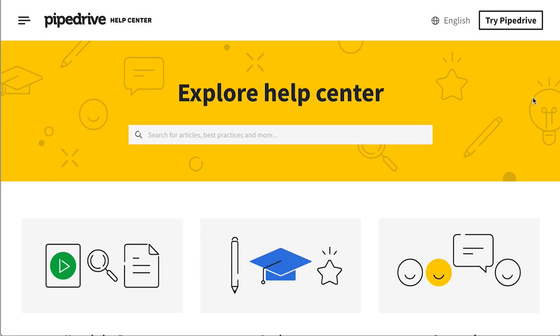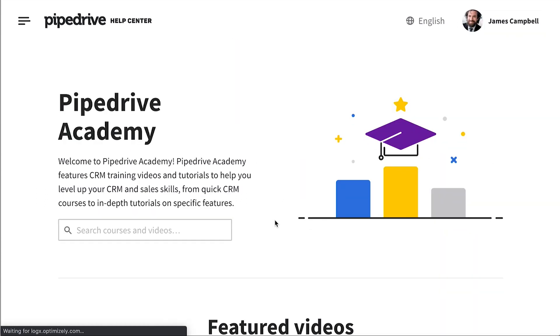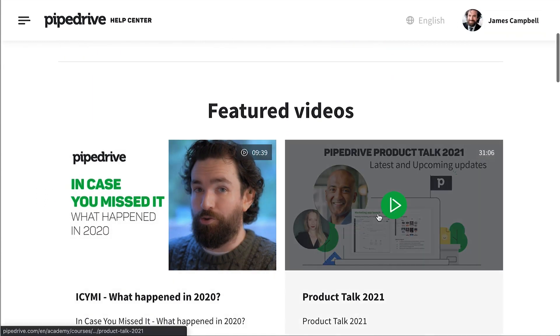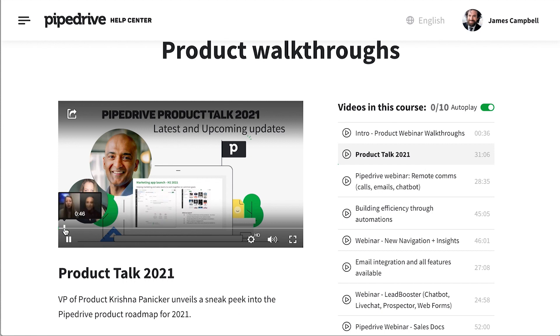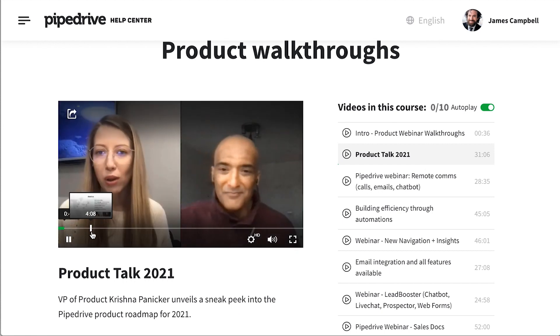Last of all, you may be interested to know that we had a live webinar discussion where we revealed a sneak peek into the improvements coming your way in 2021. If you missed it, check out the link to give it a look. And that wraps up this month's update, everybody. As usual, we really appreciate you — thank you so much for watching.